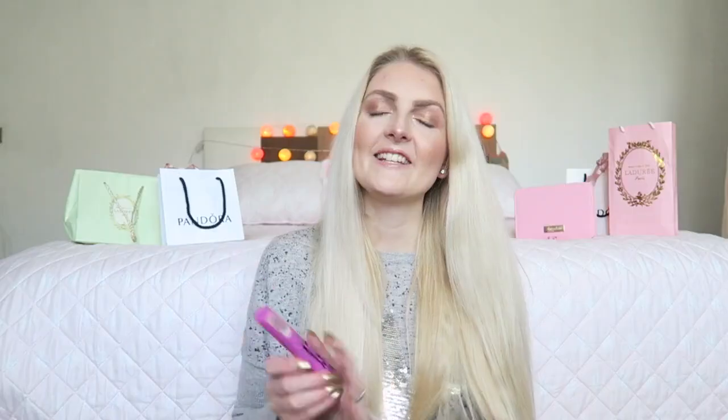The next thing I used in all of my makeup tutorials is the Essence I Heart Crazy Volume mascara. This mascara is around two euros — it's the best I've ever tried. It's so budget-friendly and works so well. Essence has one of the best mascaras out there, and I really want to try their princess one as well. If you haven't tried this one yet, really give it a go.